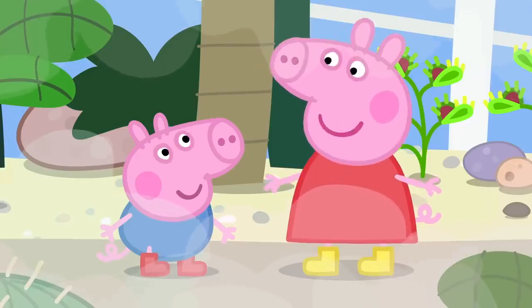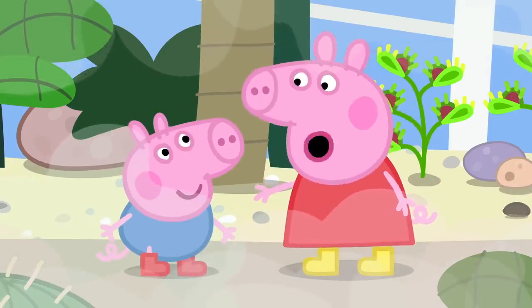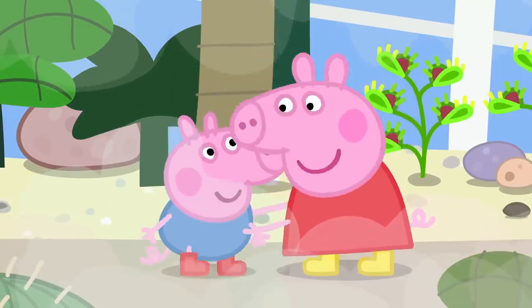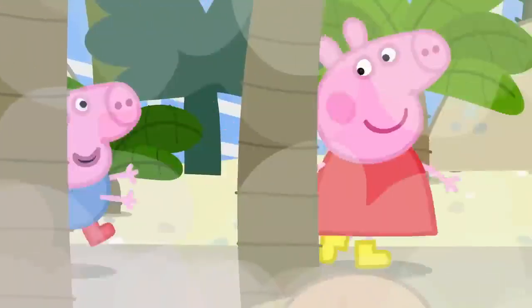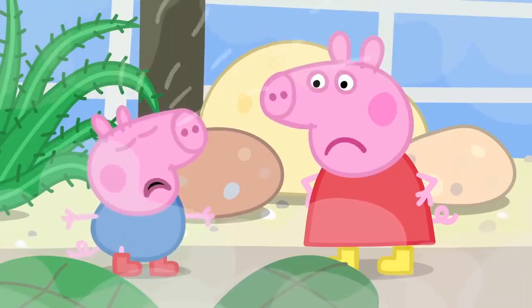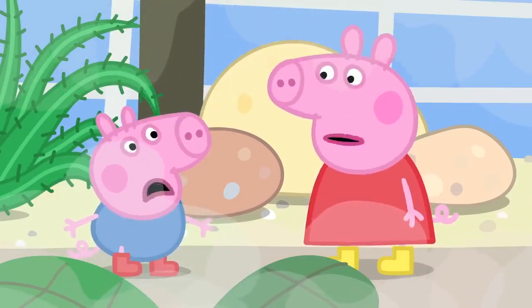George, let's play Venus flytraps. I will be the flytrap and you can be the fly. Buzz buzz. Caught you, George. Now I'll be the fly and you be the flytrap. George, Venus flytraps do not run. Oh dear. George is a very sad Venus flytrap. Sorry, George.